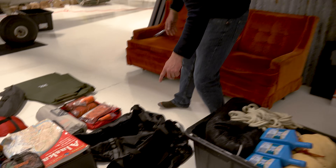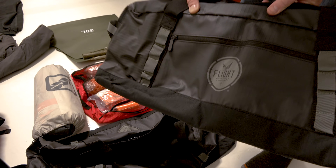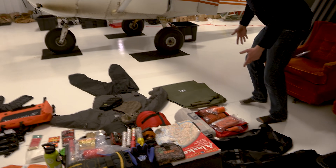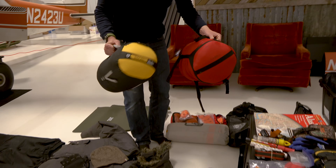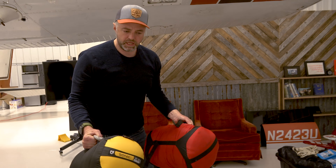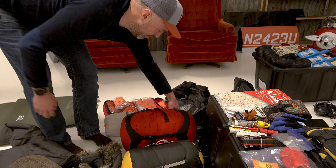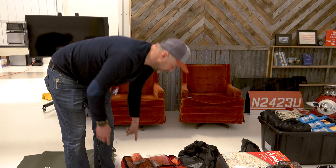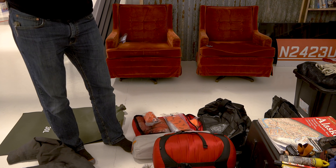Over here we've got some nice Flight Outfitters bags that are waterproof or water-resistant to store stuff in as we go along. We're also going to need some shelter, so we've got negative-20-degree sleeping bags — good for the temperatures we're encountering — along with a tent for shelter and some bivvy sacks in case of an emergency.